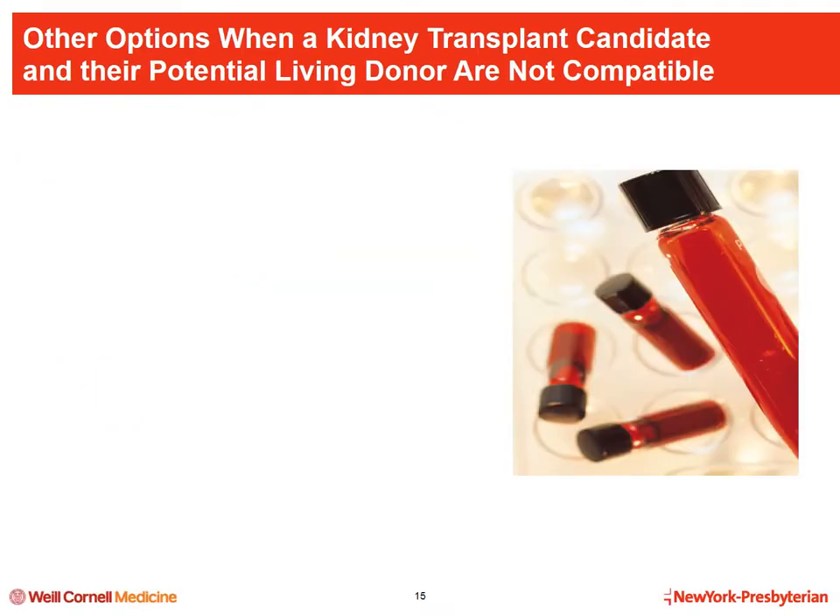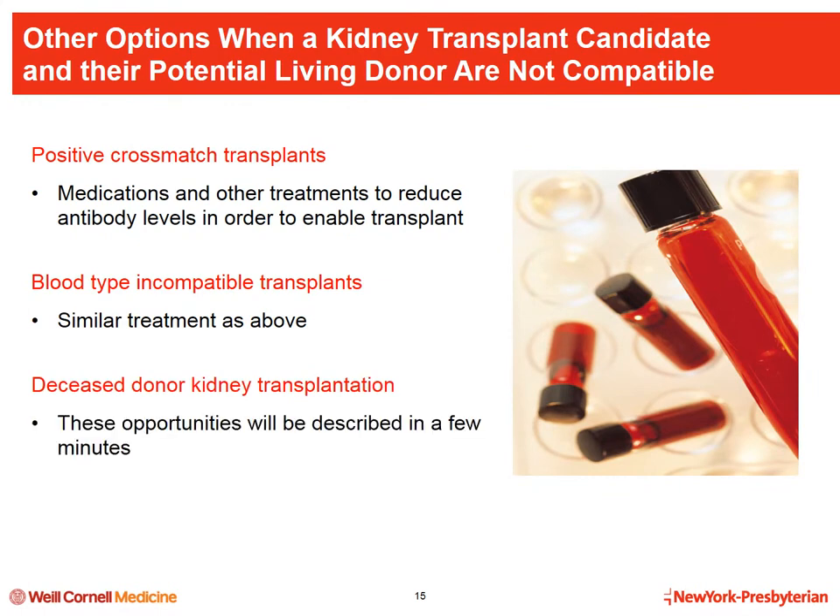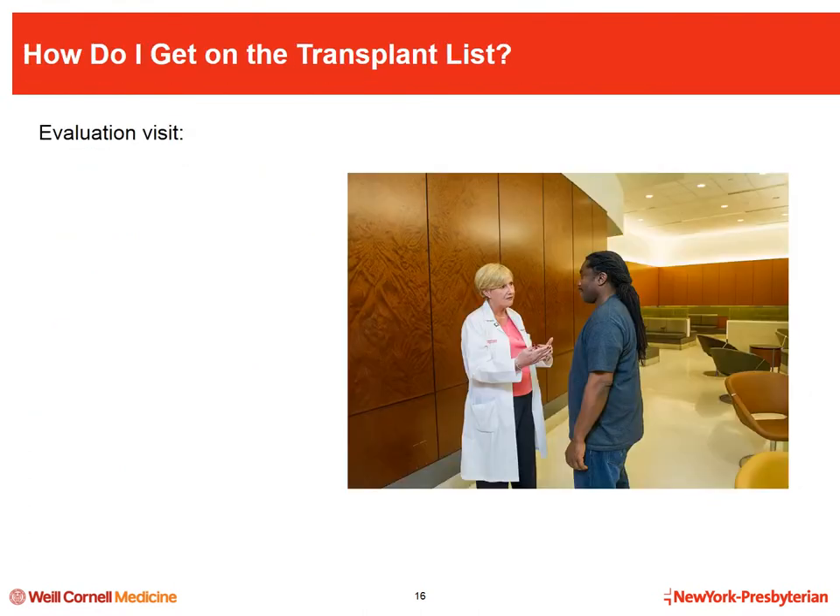There are additional options when there is blood type or cross match incompatibility between a donor and recipient. For a positive cross match, medications and a treatment called plasmapheresis can decrease the amount of antibodies in the candidate to allow the transplant to occur. For certain blood type incompatibilities, a similar treatment may reduce the incompatibility enough for the transplant to proceed. If treatments fail to reduce antibody levels sufficiently, patients have the option to wait for a deceased donor transplant.